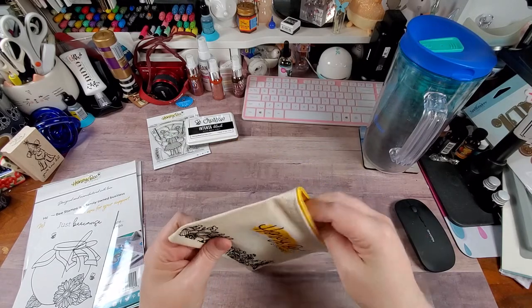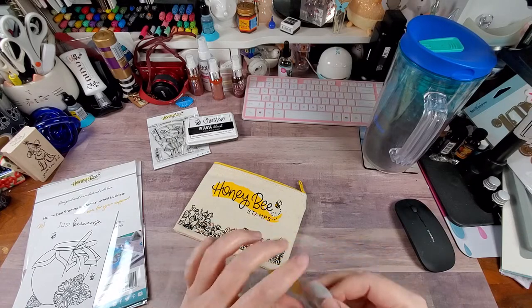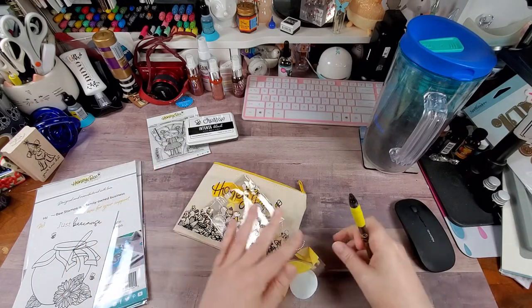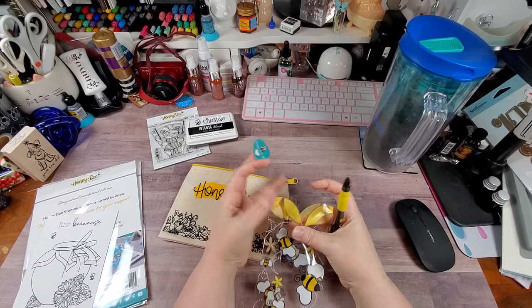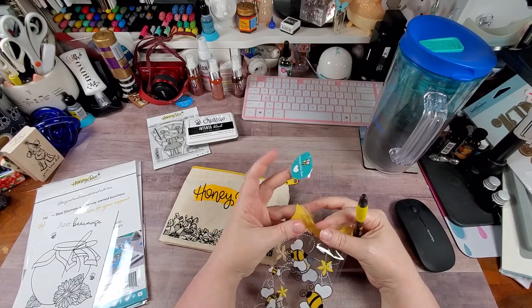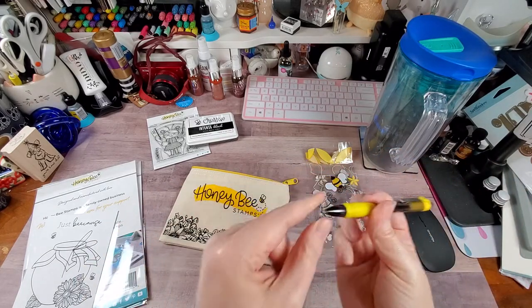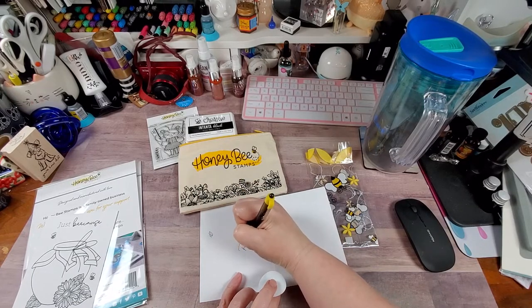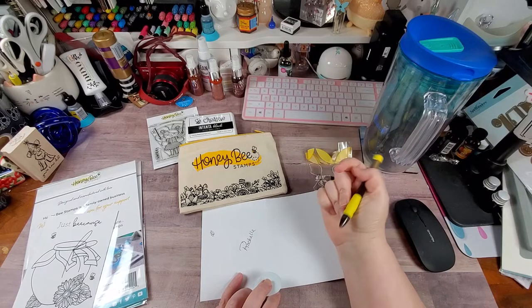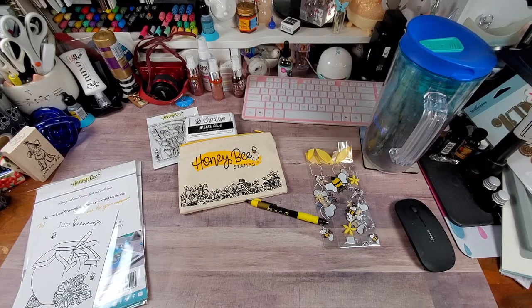I also snagged this cute little pouch they had, and then they had the little HoneyBee pen. I love writing utensils - you have no idea how much I love pens. I did accidentally mess up the packaging on the baggie, but anywho, I got the little pen. It's got a little protector on it - we're gonna check it out and see how she writes. She writes alright - not anything special, it's just cute and it's got the Be Creative logo on it.